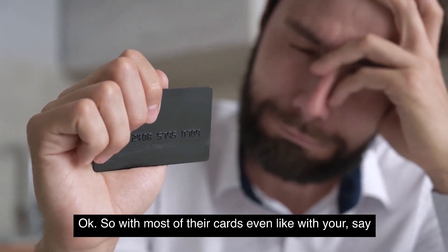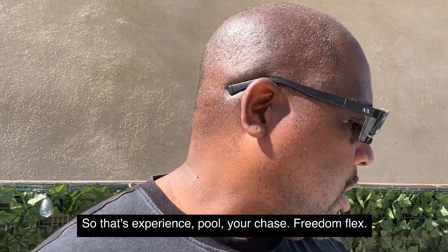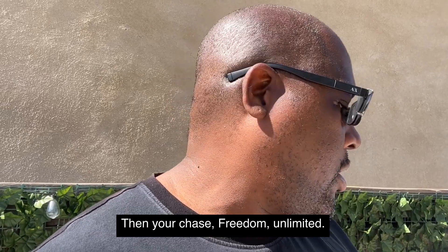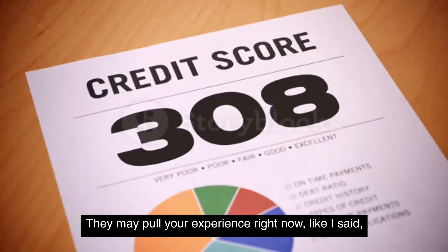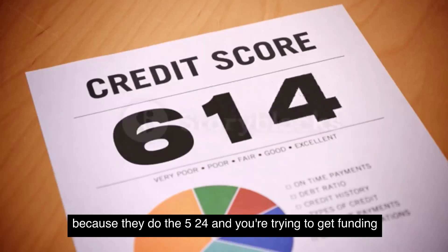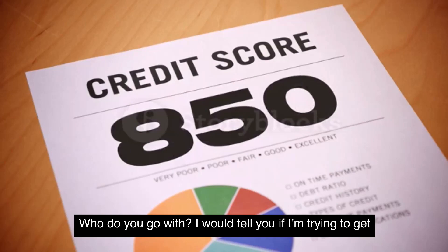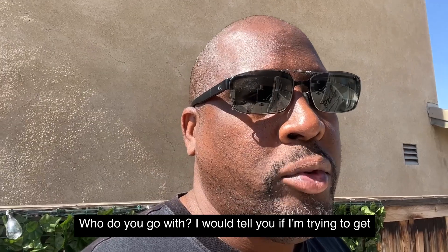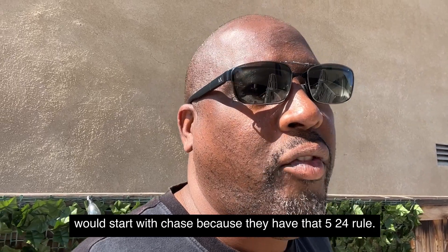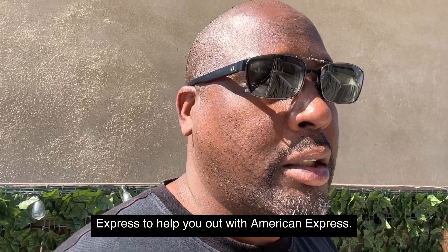With Chase, for every credit card you apply for, they're going to do a hard inquiry on your credit file. For example, the Chase Slate may pull Experian, the Chase Freedom Flex may pull Experian and TransUnion, and the Chase Freedom Unlimited may pull Experian. Because of the 5/24 rule, if you're trying to get funding from both Chase and American Express, I would start with Chase first.